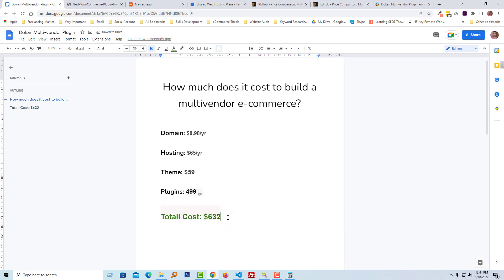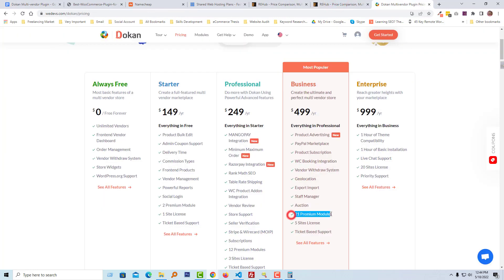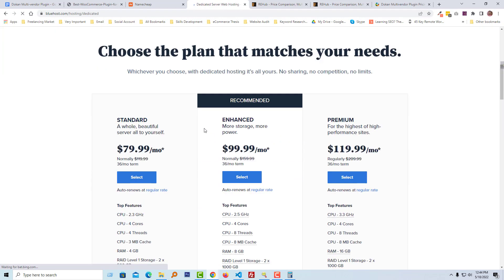The total cost is $632. Of course, this is the minimum cost based on our calculation. If you change the hosting plan or use more premium modules with the plugin — there is an option for premium modules — then you will have to pay more.